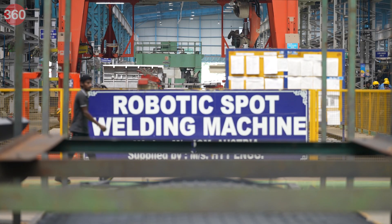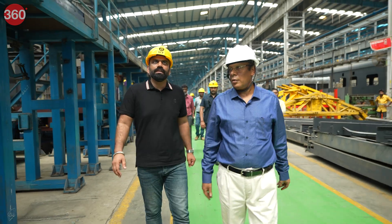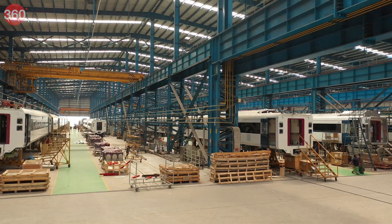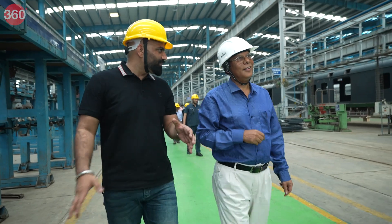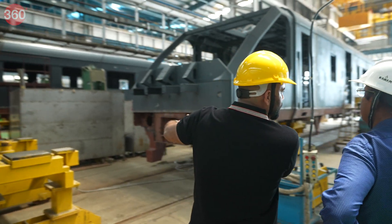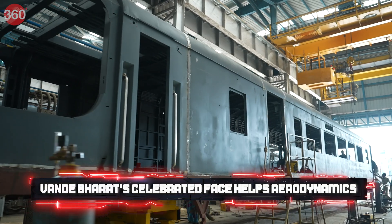This whole facility is completely state of the art. The cranes are going to pull and bring down the entire coach. Standing in front of it now, it looks massive — you really can't gauge the scale from a photo. The front that we see is a complete nose-type structure, mainly for aerodynamics.